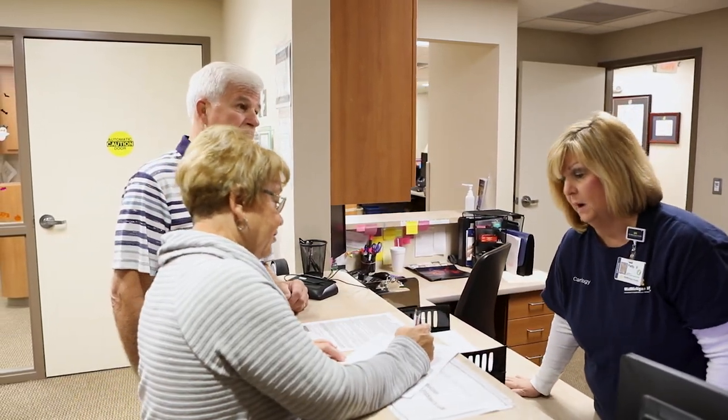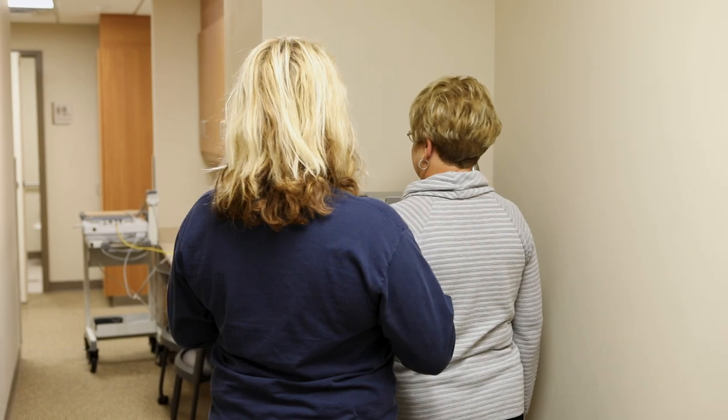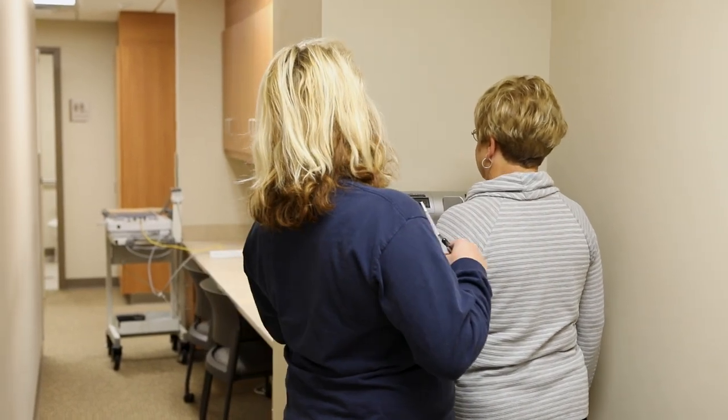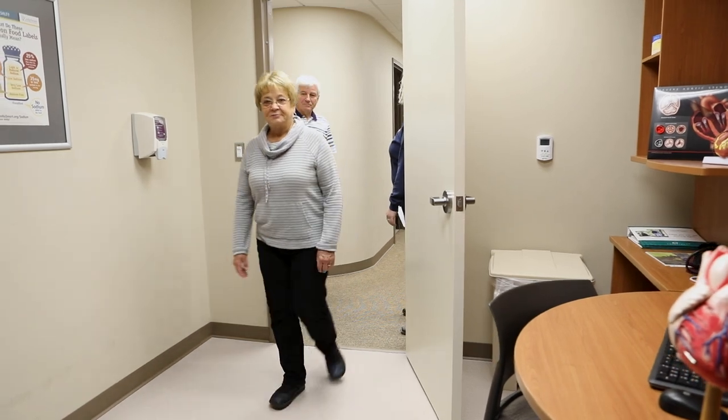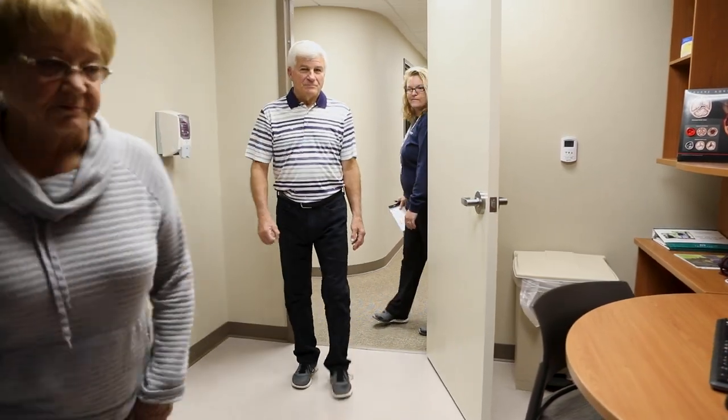A number of medications are prescribed for heart failure, and most patients will take more than one drug. The purpose of these medications are to dilate the blood vessels, strengthen the heart's pumping action, and reduce water and sodium in the body to lessen the heart's workload.